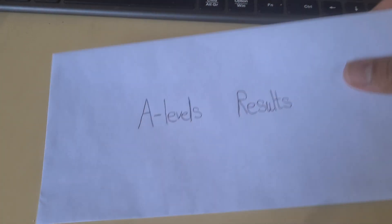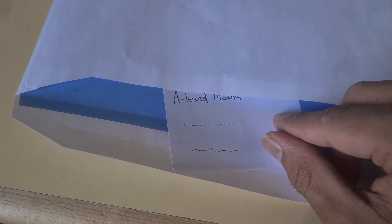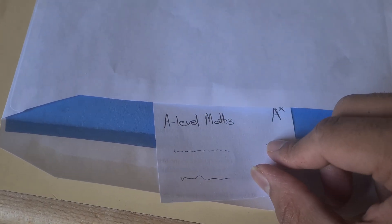Just imagine you've done your A-level exams and today is A-level results day. You start to open the envelope, take the paper out, and you see A-level maths — A-star. What else can you ask for? But to get there it requires a lot of hard work and smart work.